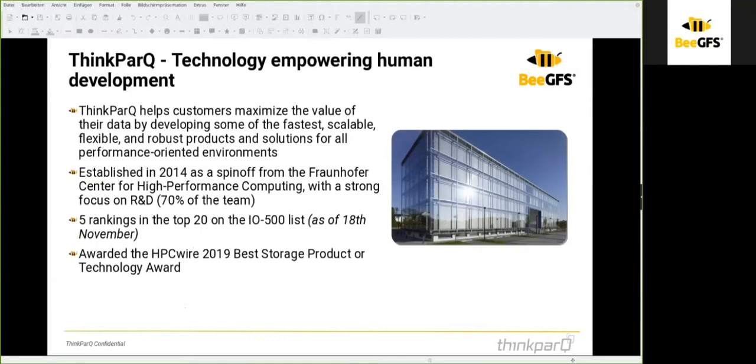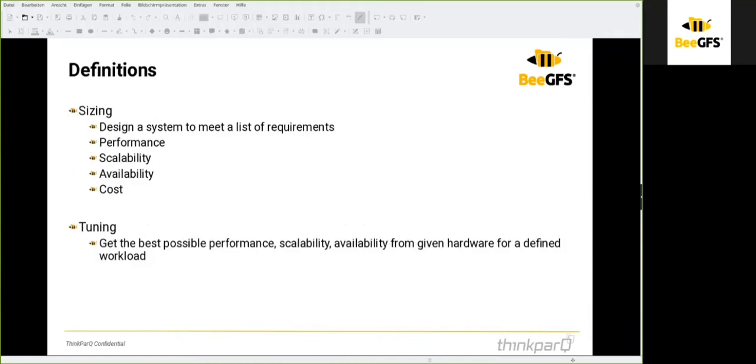We are ThinkBQ, a spin-off of the Fraunhofer Center for high-performance computing. ThinkBQ was established in 2014. We are very proud to have five rankings in the top 20 of the IO 500 list as of November 18th last year, and we have been awarded the HPCwire award for best storage product or technology in 2019.